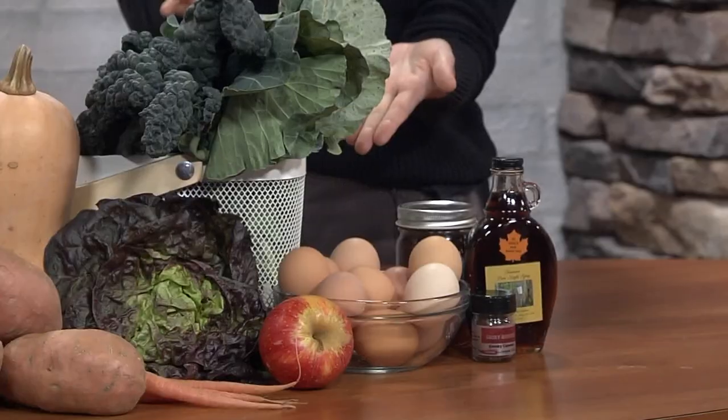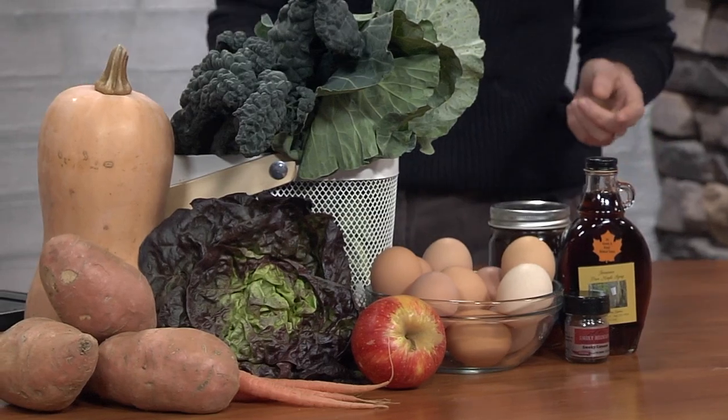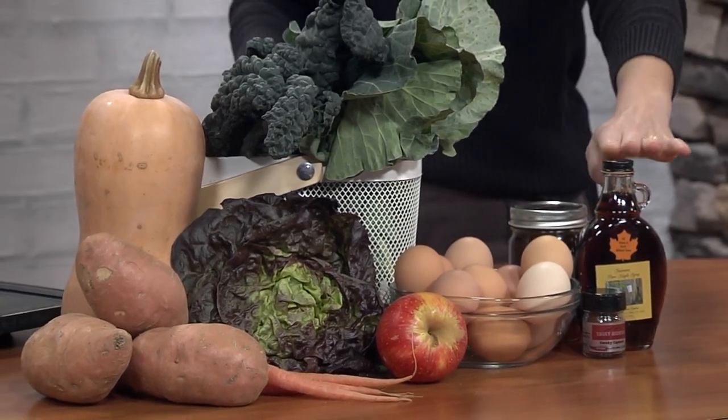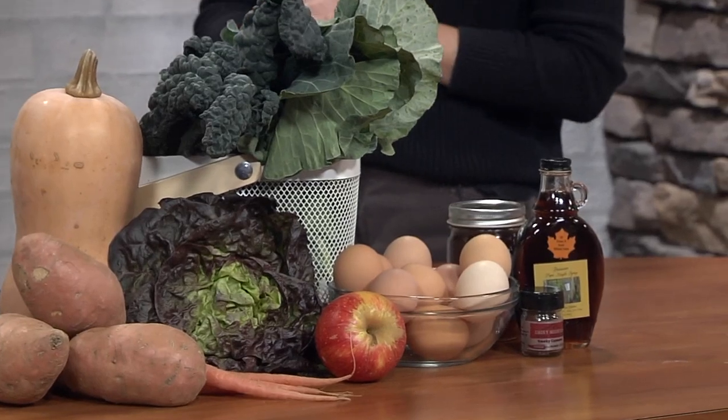I think people think Farmers Market and think summer, but there is so much to offer in the wintertime. All sorts of greens — I have my curly kale here, collards, and then all sorts of lettuces. There are storage apples, winter squash like this butternut squash. We have maple syrup, honey, eggs, carrots — all sorts of great stuff.